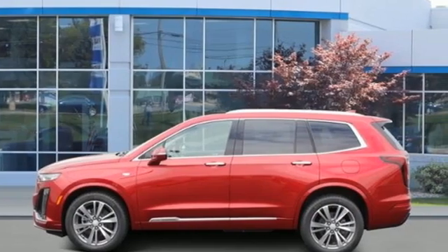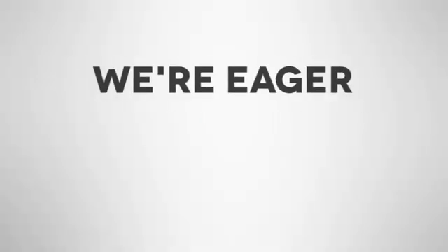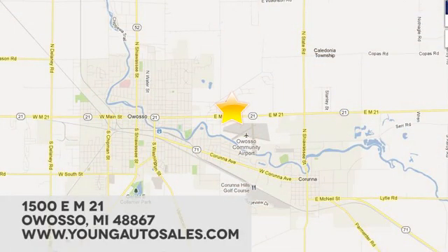Cadillac, second to none. Take it for a test drive today. At Young Chevrolet Cadillac Buick GMC, we're eager to share our knowledge and enthusiasm. We're conveniently located at 1500 East M21 in Owasso, Michigan.